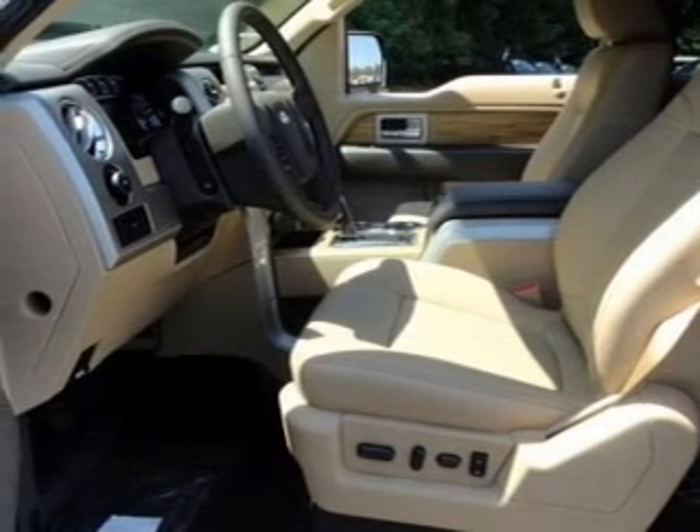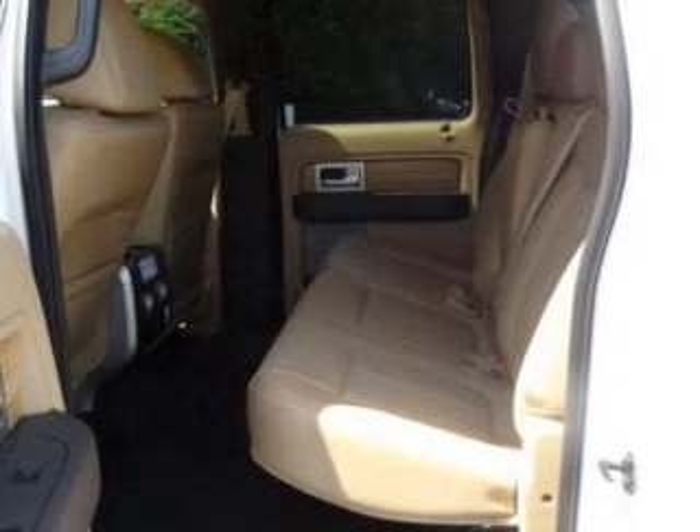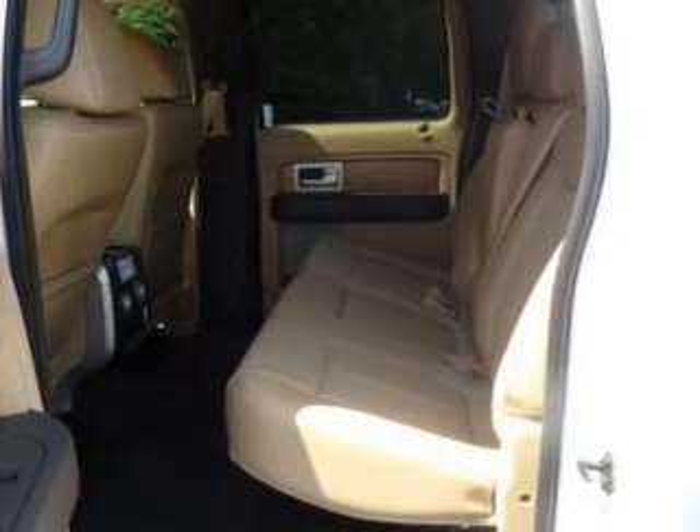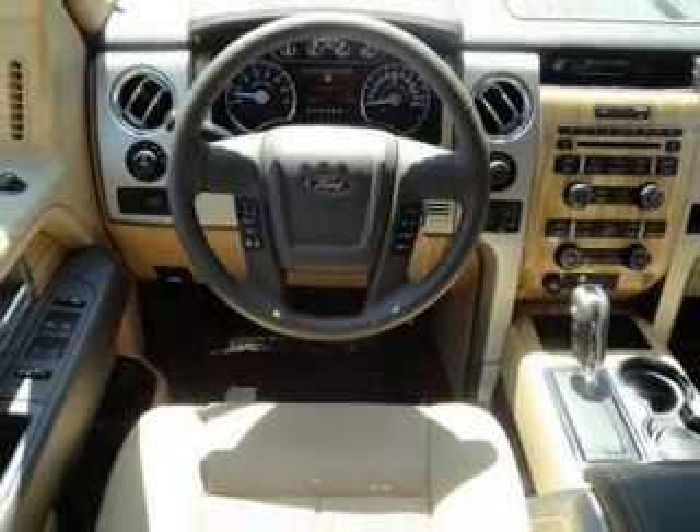Reach your destination effortlessly with GPS navigation. Premium wheels give a more luxurious look. The anti-lock braking system will help deliver you safely to your destination. Enjoy the comfort of dual temperature controls.